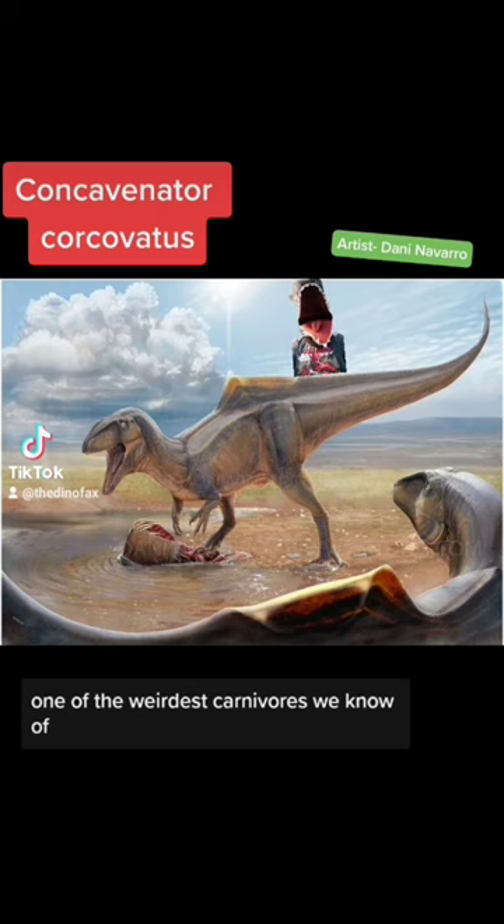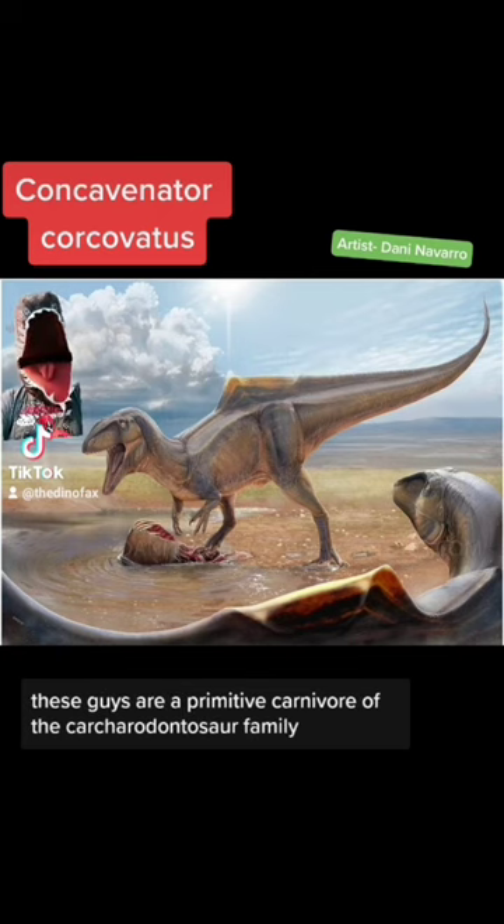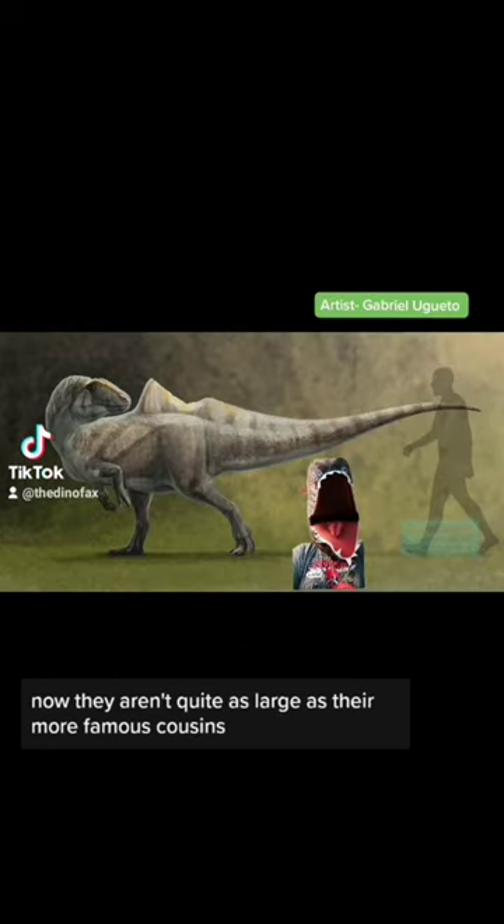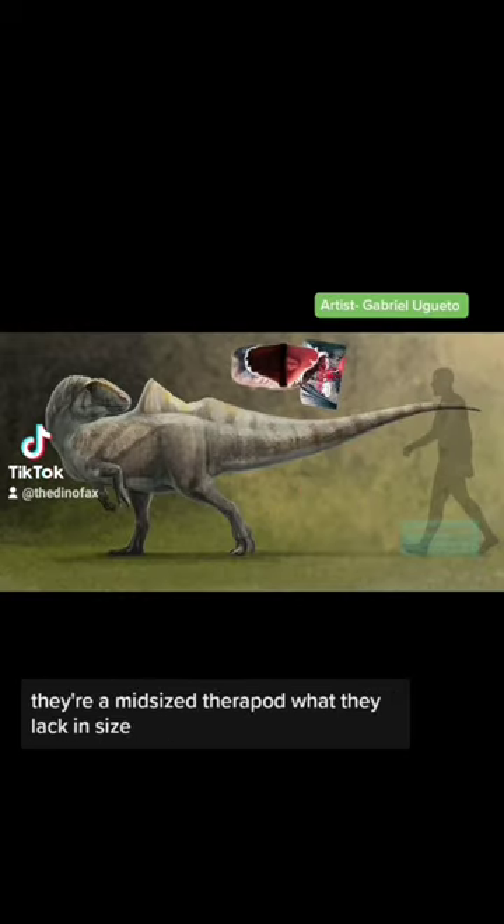Concavenator is one of the weirdest carnivores we know of. These guys are a primitive carnivore of the carcharodontosaur family, and they're related to animals like Giganotosaurus. Now, they aren't quite as large as their more famous cousins — maxing out around 20 feet, they're a mid-sized theropod.